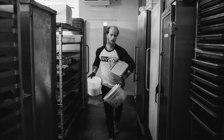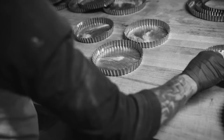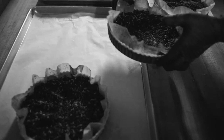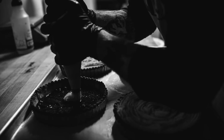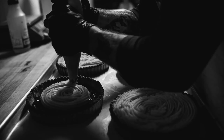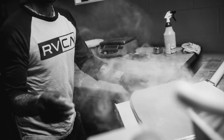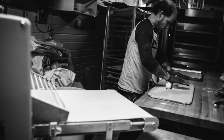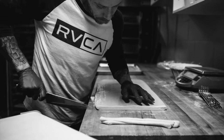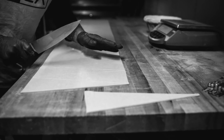We don't treat any product different than the next product. If it's quiche we shoot to make the best quiche you've ever had. If it's scones we want it to be the best scone. That boils down to just no shortcuts. Shortcuts do change the end product. I could use some shortcuts, it would help me, but then at the same time things wouldn't be as fresh.